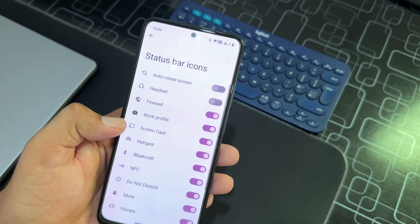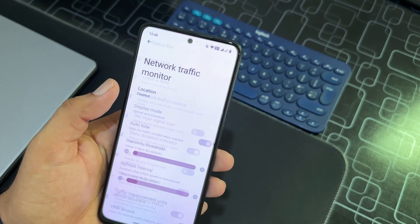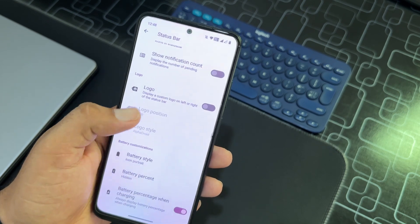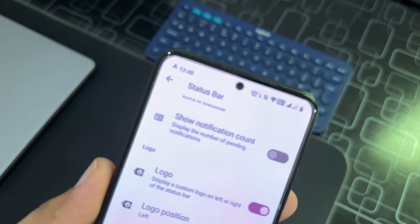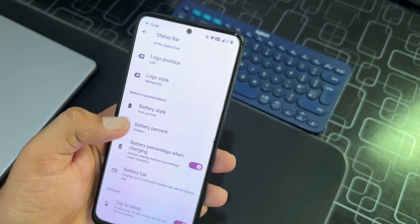Then we have status bar settings. From here you can manage the status bar icons, notification icons, battery indicators, network indicators, and other things. You can also enable a logo shown at the top left and change its style.